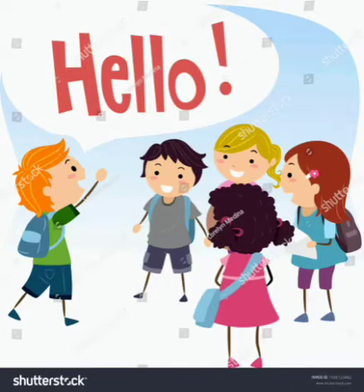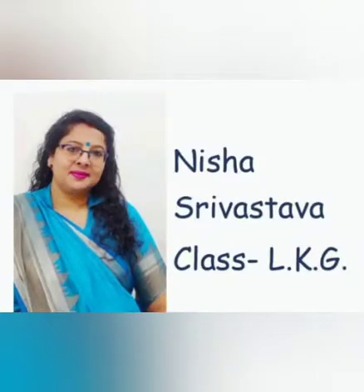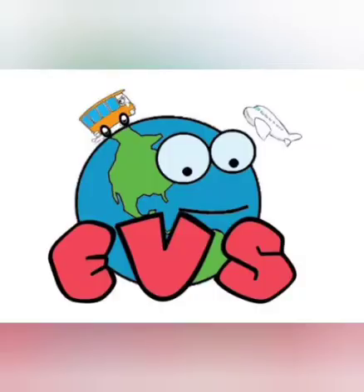Hello children. Welcome to our online class. Myself Nishash Rastwa. I hope you all are happy and healthy. Today I am going to teach you EBS.